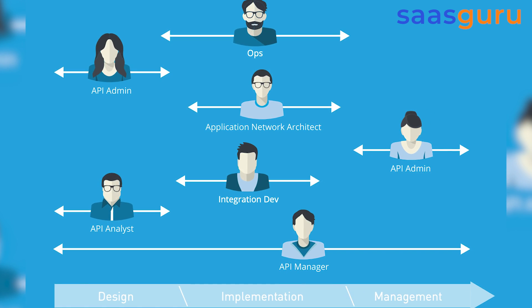You can test, manage, deploy, and publish them anywhere. And no matter where your applications are hosted, you can still manage them and secure your entire integration using MuleSoft.